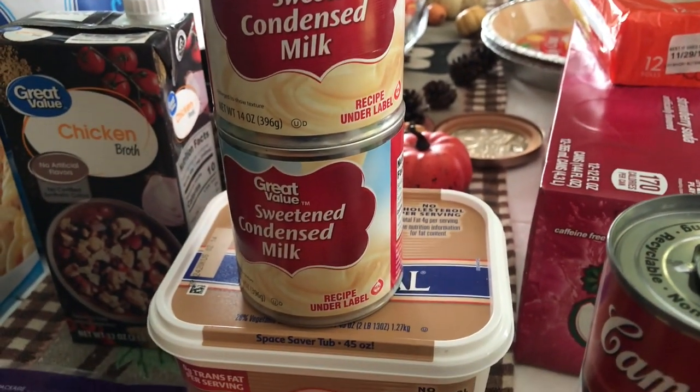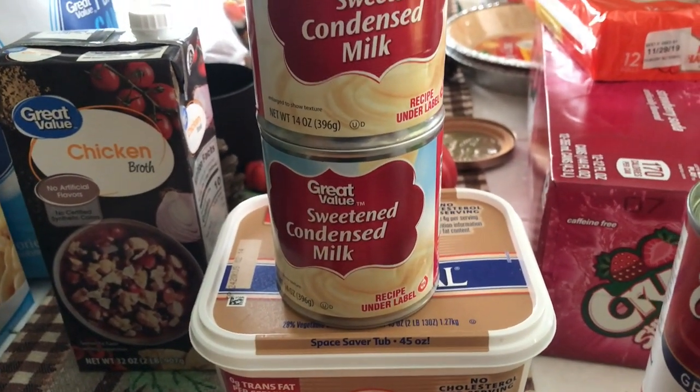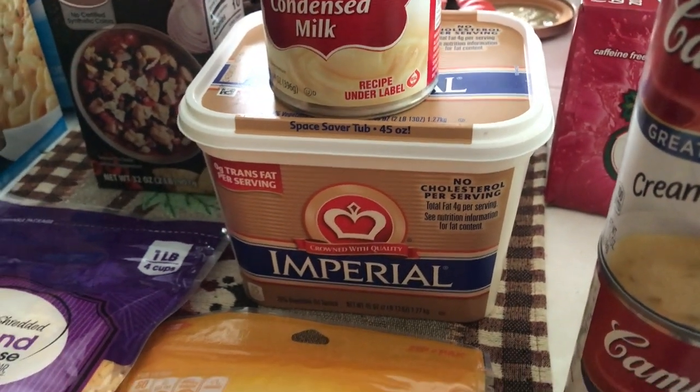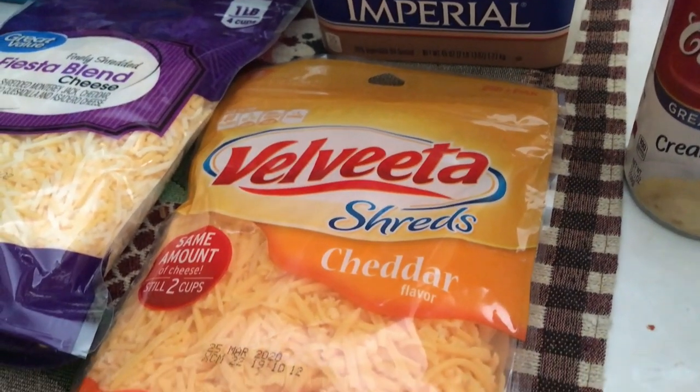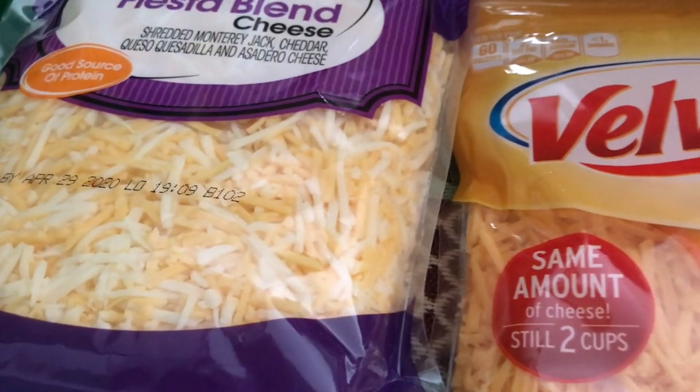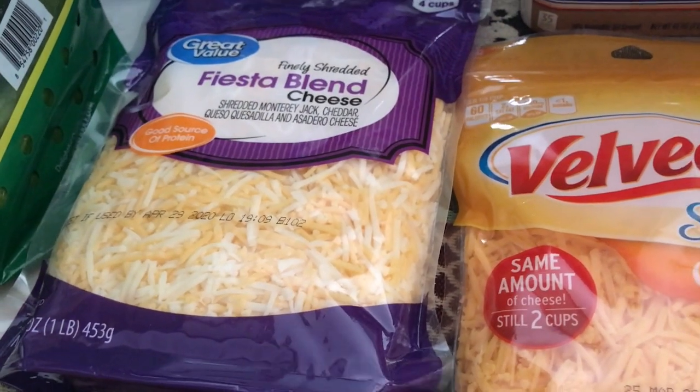That sweetened condensed milk is going to go inside my sweet potato pies. I have some Imperial margarine, got some Velveeta cheese, and some Fiesta blend cheese for the macaroni and cheese.